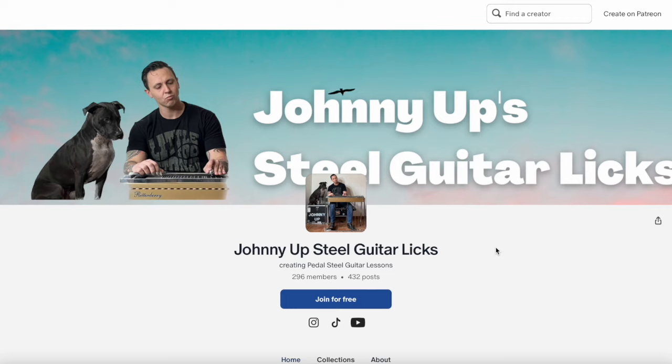So whether you're an old member or you just signed up and were brought to this video, if you could give me the next five minutes, we're going to learn some stuff about how to use this site.